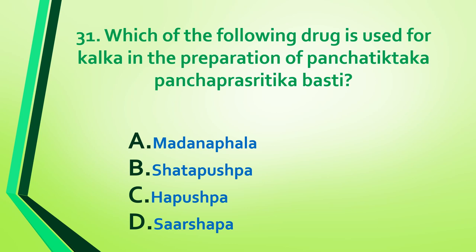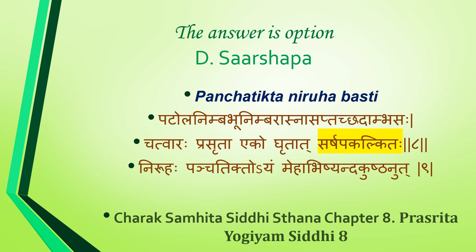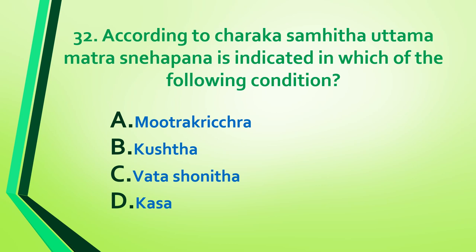Question 31: Which of the following drugs is used as kalka in the preparation of pancha tikta pancha prasriti ka basti — madhanaphala, shadapushpa, hapushpa, or sarshapa? Answer is option D: sarshapa. Reference: Charaka Samhita Siddhi Sthana, Chapter 8, pancha tikta niruha basti — useful in meha, abhishyanda, and kushta.